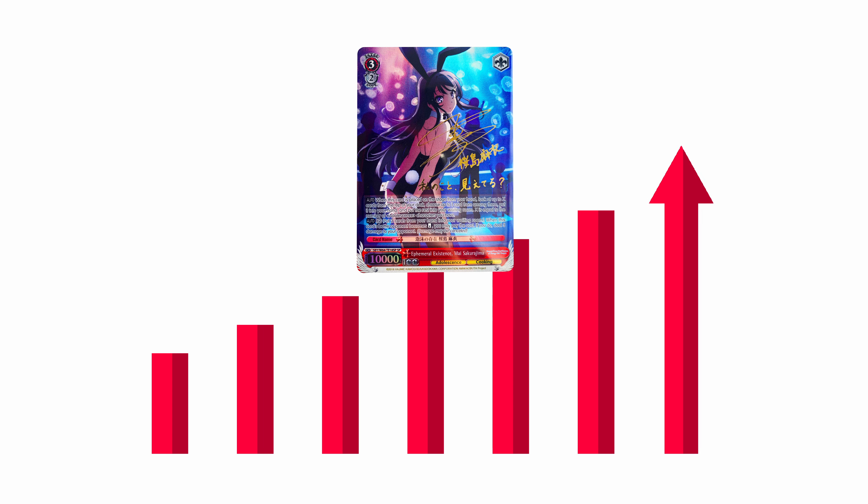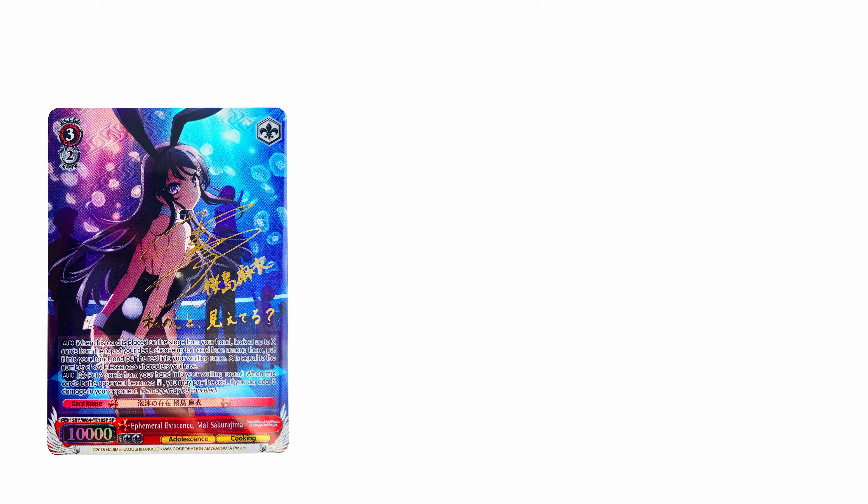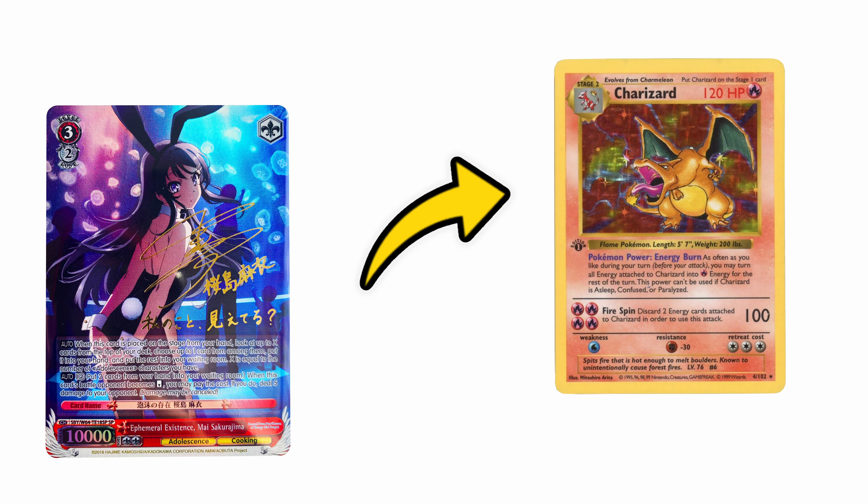It has been consistently selling higher and higher every time this card has sold for the last few years. So although I compare this card to the first edition base set Charizard, the Mai SP is not actually from the first English Weiss Schwarz set. The comparison I make is purely based on how iconic and recognisable this card is — even people with no Weiss Schwarz knowledge still recognise it. Because each set in Weiss Schwarz is based on a different series and IP, it doesn't always mean that the oldest set is the most expensive. But why is this card from only five years ago worth this much?